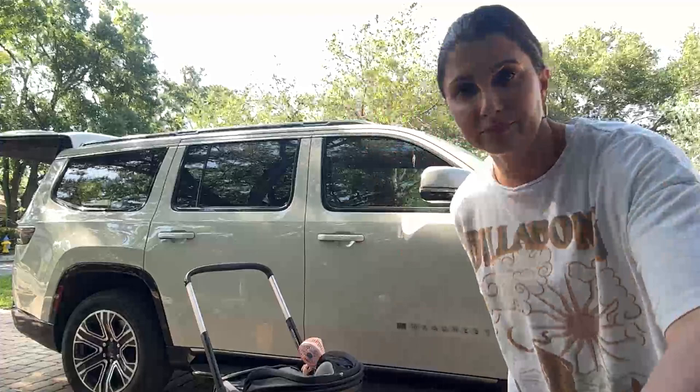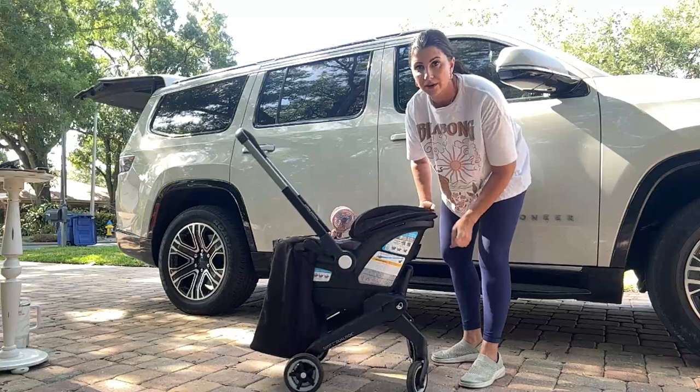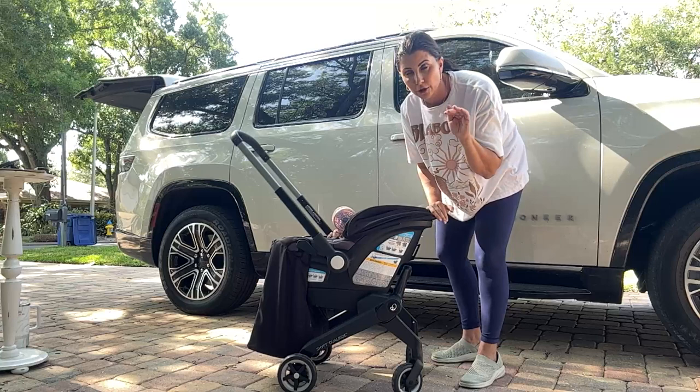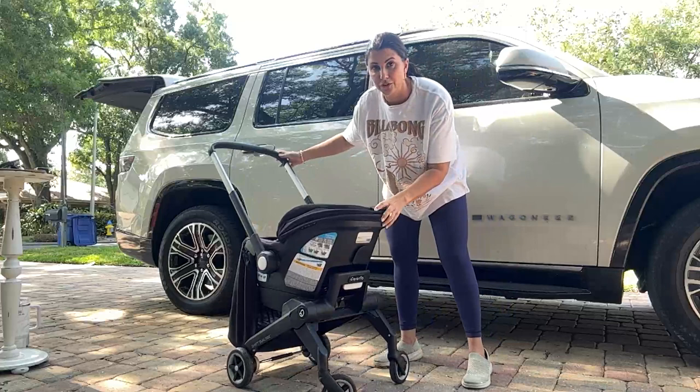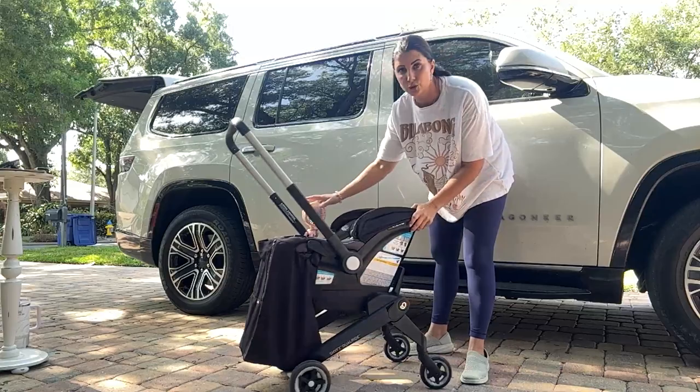I'm showing you the stroller fan on the EvenFlow Dual Ride, which is why I listed it here as our first product. The Dual Ride is a combination of a car seat and a stroller in one. The other product like this on the market is called the Duna, and if you head to YouTube we have a full comparison video. I'm also getting ready to do an Amazon live comparing them, so stay tuned for that.